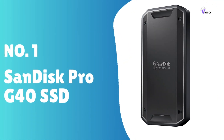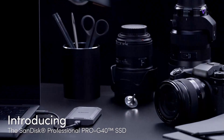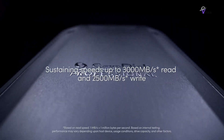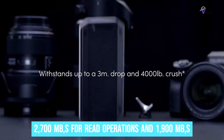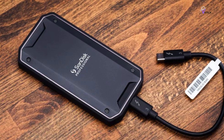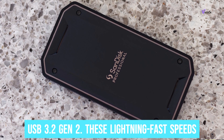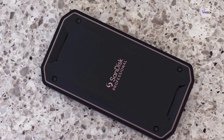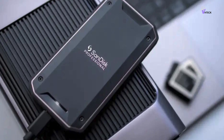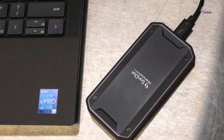Number 1: SanDisk Pro G40 SSD. The SanDisk Pro G40 SSD is a high-performance, cutting-edge portable solid-state drive specifically engineered for professionals across various industries. This SSD boasts exceptional data transfer speeds of up to 2,700 MB/s for read operations and 1,900 MB/s for write operations when connected via Thunderbolt 3. Furthermore, it delivers speeds of up to 1,500 MB/s for reading and 1,000 MB/s for writing when used with USB 3.2 Gen 2. These lightning-fast speeds enable seamless data transfer, making it an ideal choice for demanding professional tasks. The Pro G40 supports both Thunderbolt 3 and USB connections to accommodate a wide range of setups.